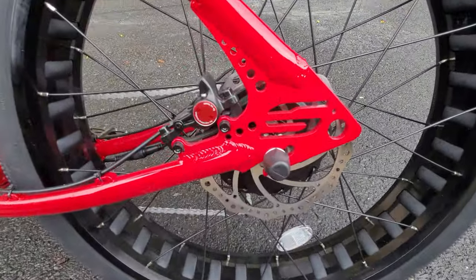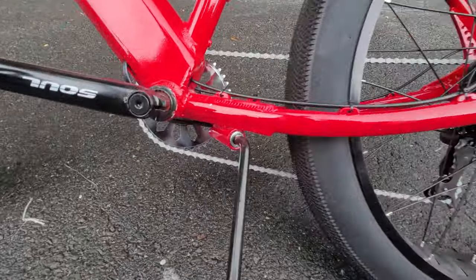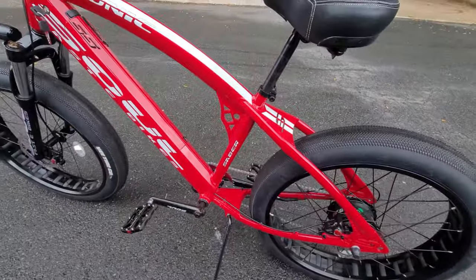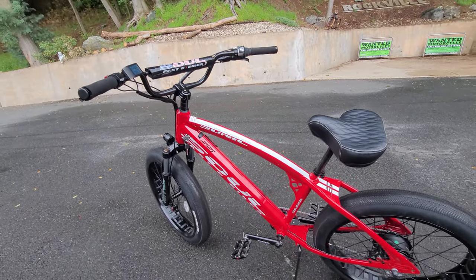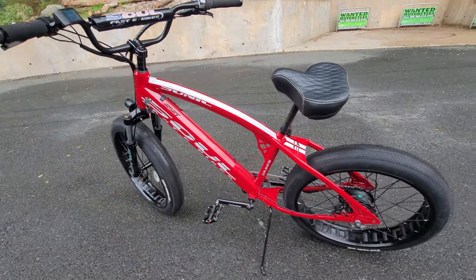Look at the tailbone of the frame — the kickstand's welded on; there's no clamp-on garbage here. All sealed bearings, and the brakes are ridiculous. It's something you could race around on — it looks super beefy like it can take a serious beating. It stands tall, it's a big frame, but you can put the seat post nice and low.